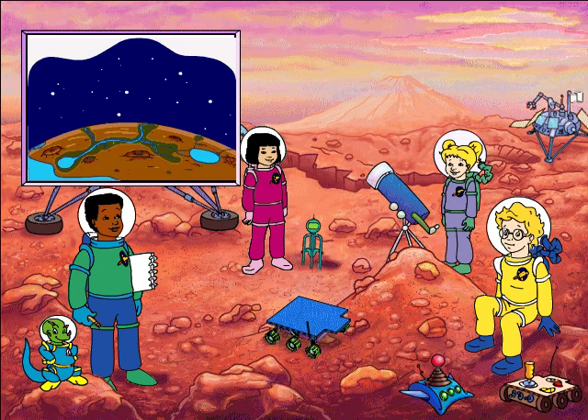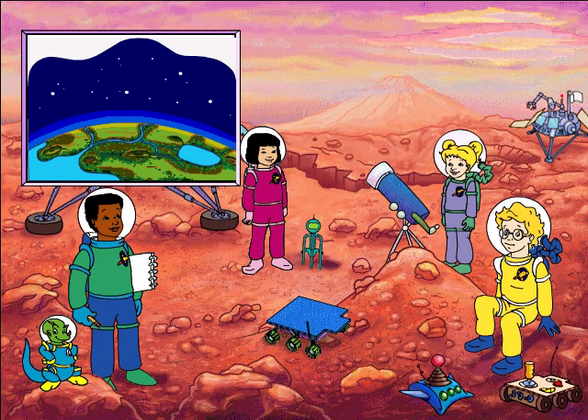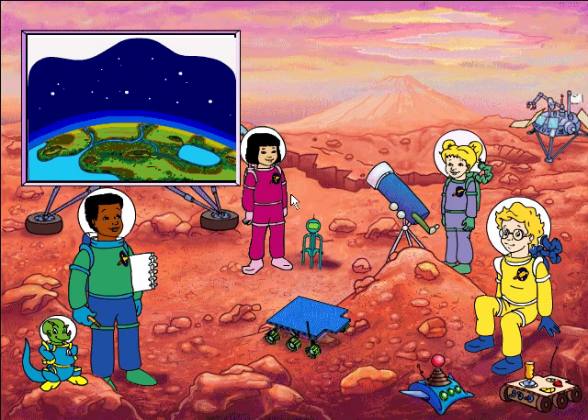Someday people might actually live on Mars. If we found a way to make the atmosphere thicker and warmer, then the ice caps would melt and there could be water. This way of changing a planet is called terraforming. Wanda, that could take thousands of years. That's a good reason to start trying to figure it out now.